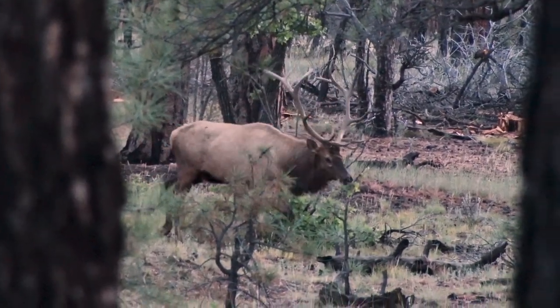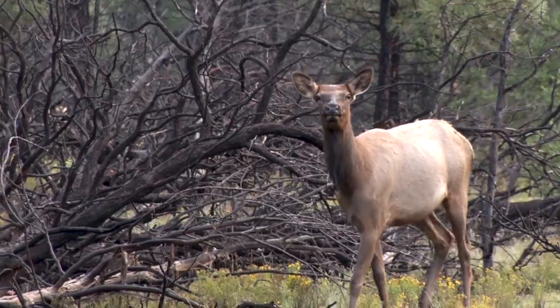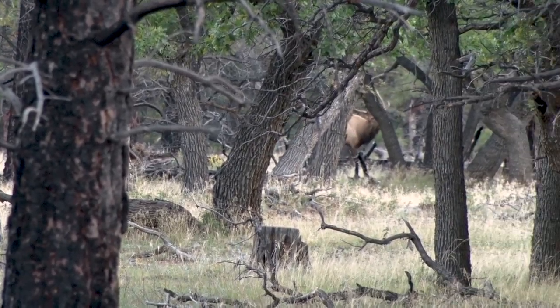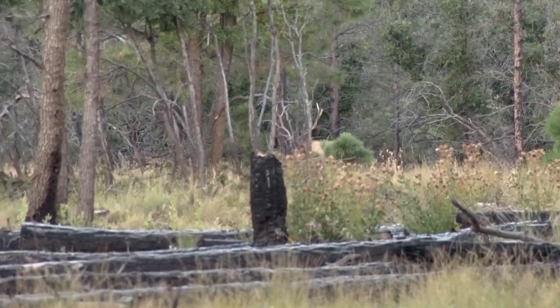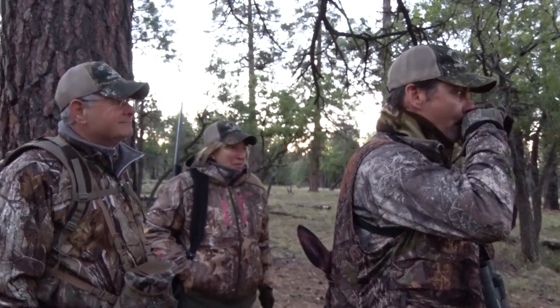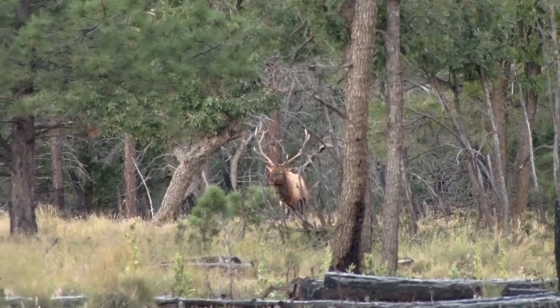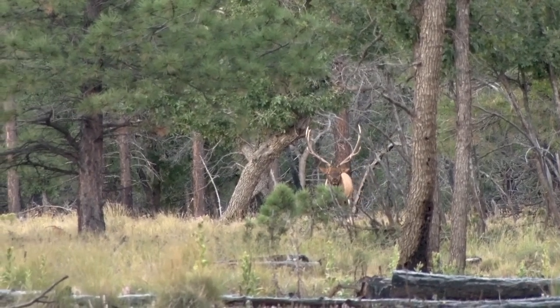This time of year, the elk are always on the move. The herd bulls have a large harem of cows, and the satellite bulls are trying to get in on the action. It's a pretty crazy time to be an elk. So we needed to be mobile and cover a lot of ground, bugling to locate the herds, then move in once we get a response and set up, hoping to call a herd bull into view. A lot of times, all you get are the satellite bulls coming to the cow calls, but it's some pretty fun action.